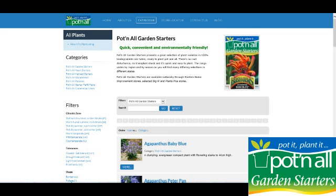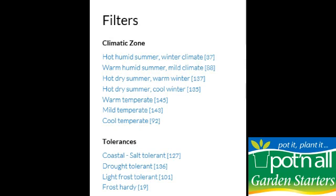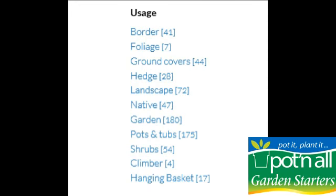Our new website at potandall.com.au is a great resource to help you choose your plants. You can filter your search by climatic zone, tolerance, usage and height.